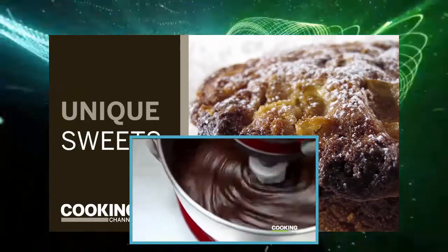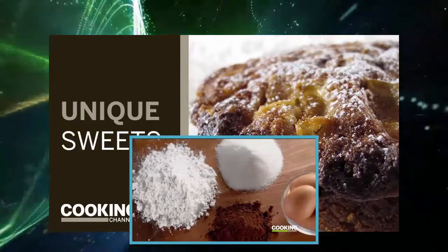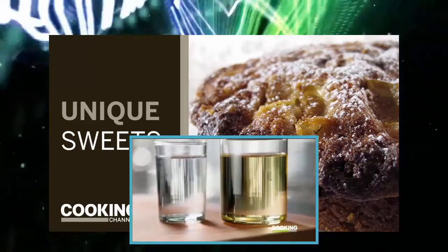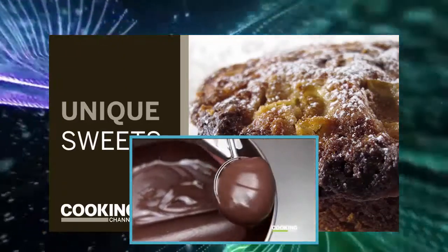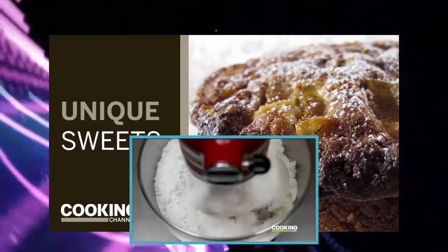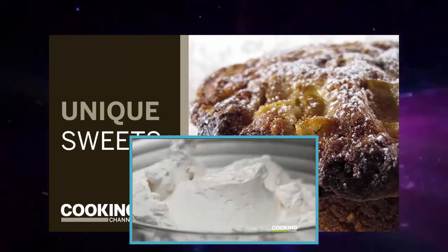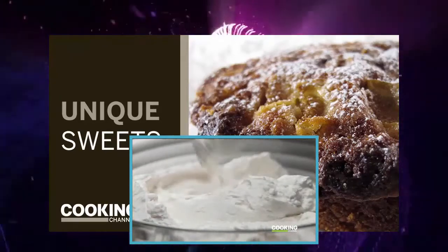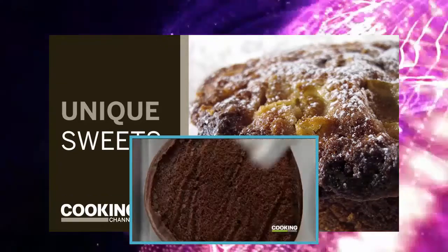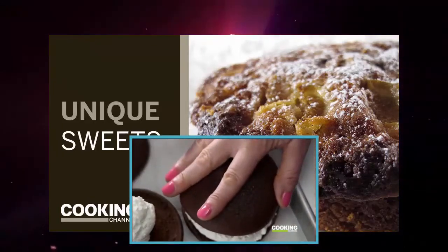It's a simple recipe using basic pantry items: flour, cocoa powder, sugar, eggs, water, and oil. This thick glossy batter is portioned out with an ice cream scoop. Just four ingredients are needed for the filling: confectioner's sugar, water, clear vanilla, and vegetable shortening. A heaping scoop goes onto each one of the cakes and the tops are pressed on, which helps even out the filling.